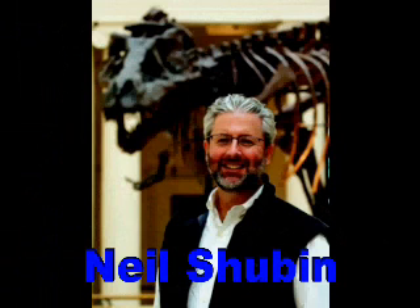The book is Your Inner Fish: A Journey into the 3.5 Billion Year History of the Human Body. I've been speaking with the author, Neil Shubin, and Your Inner Fish is published by Pantheon, distributed in Canada by Random House.